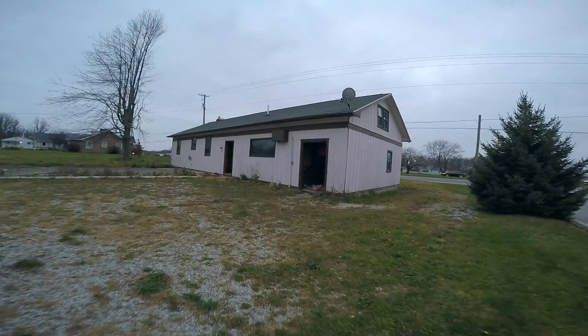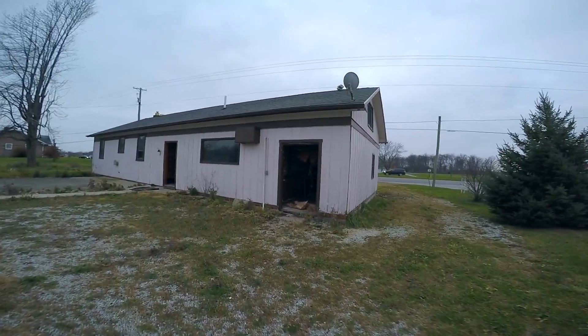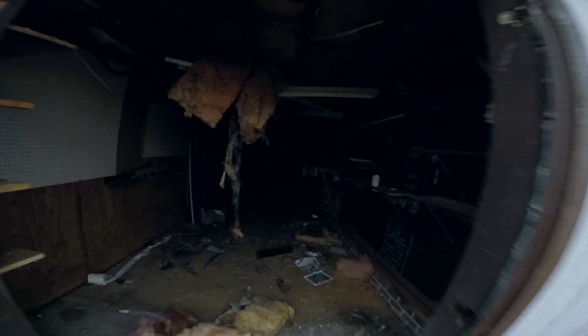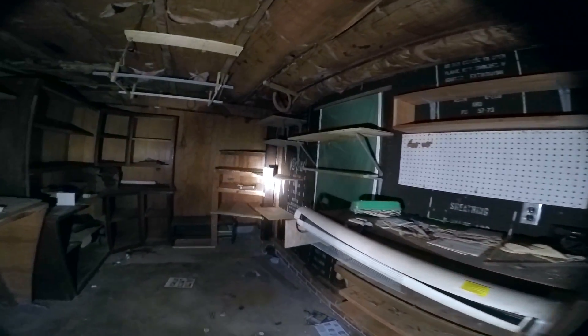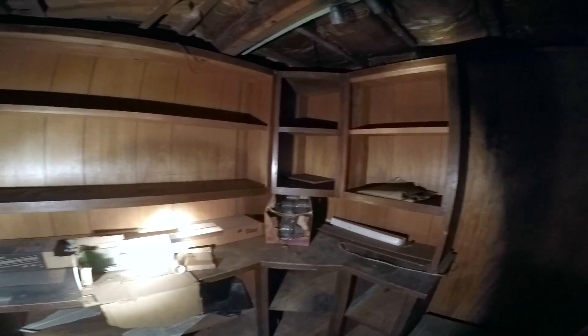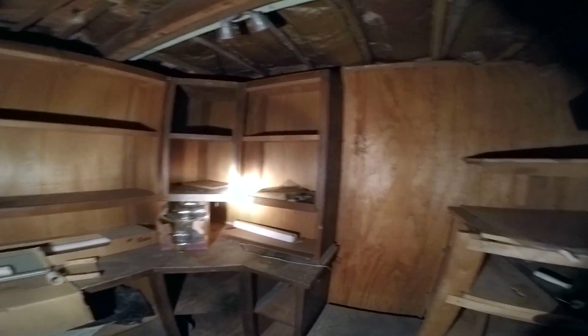We got a house right here. Oddly enough, this looks like it was obviously just a workshop area. What were they working on here? What exactly was this? Were these display counters for displaying stuff? This is where people came in and bought stuff.